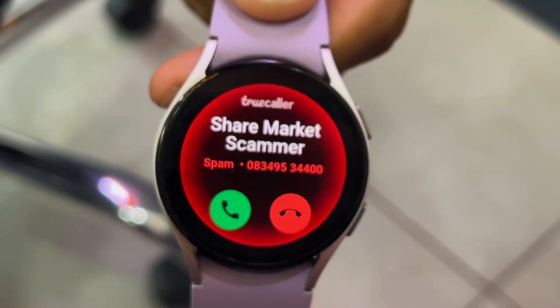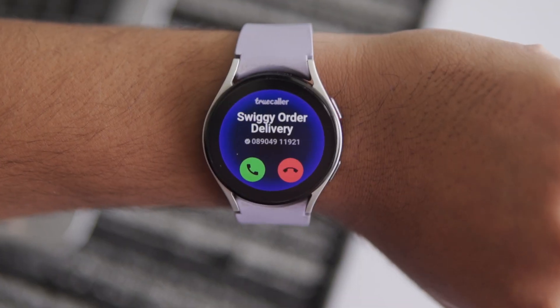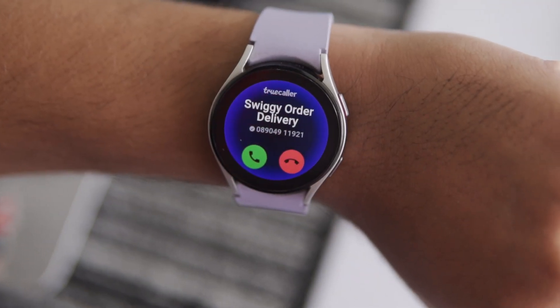For a long time, you have been able to receive calls on your Galaxy Watch, which is good until you receive unwanted calls or spam calls. Like on the phone, you can easily get notified whether it's an important call or a spam call. But on the Wear OS smartwatch, there was no way to identify spam calls until now.